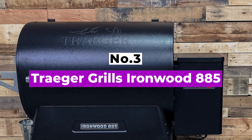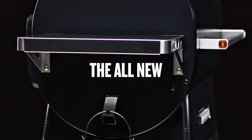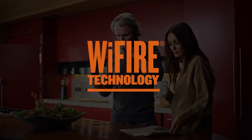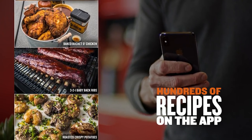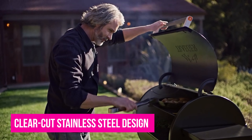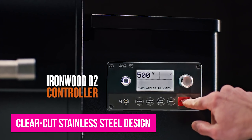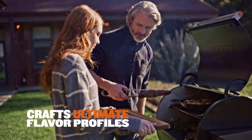Number 3: Traeger Grills Ironwood 885. For years, Traeger has dominated the grilling market with its releases, and they've done it again with the Ironwood 885. It has everything you will want and need in a pellet smoker — from seamless wireless connectivity to a clear-cut stainless steel design, this Traeger disappoints in no area. It comes equipped with pellet sensors and heat probes, and those features put you in the driver's seat as you manipulate smoker settings on your phone.